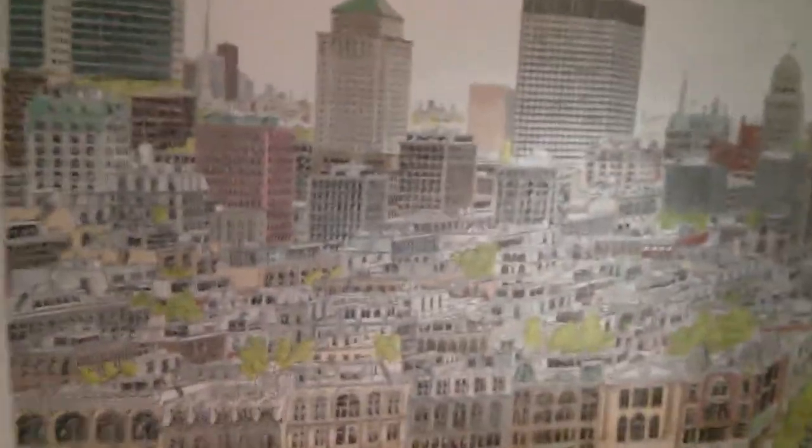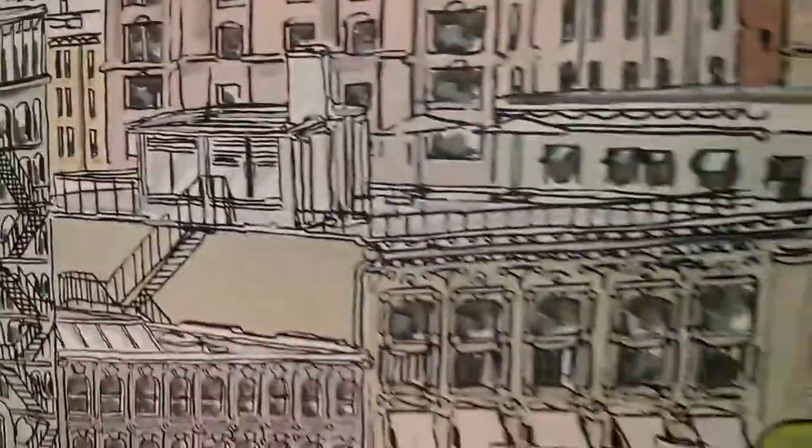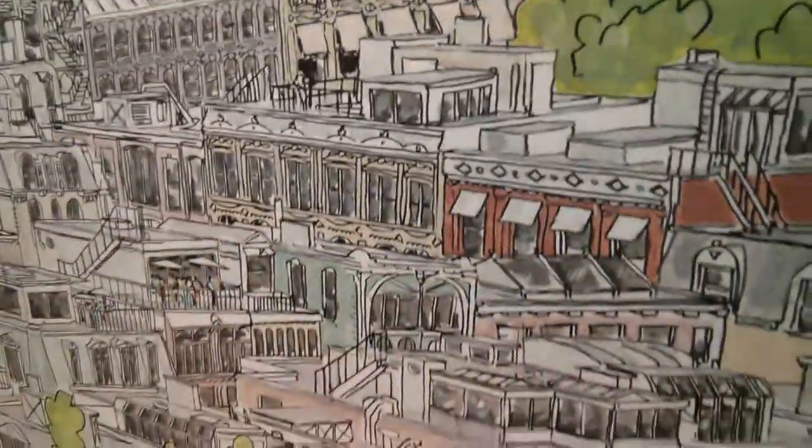Heading east. Bit of a close-up. We've got some street scenes, rooftop scenes, people partying on the roofs, doing stuff.